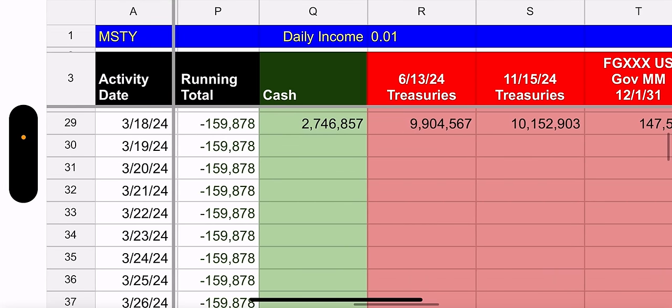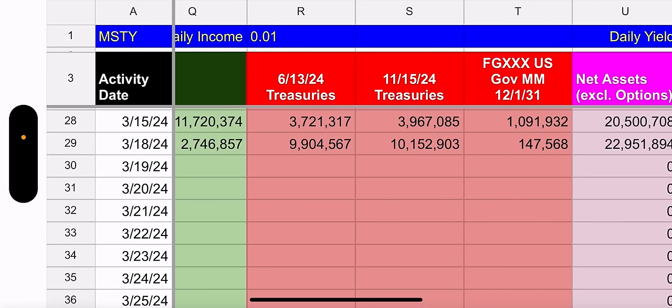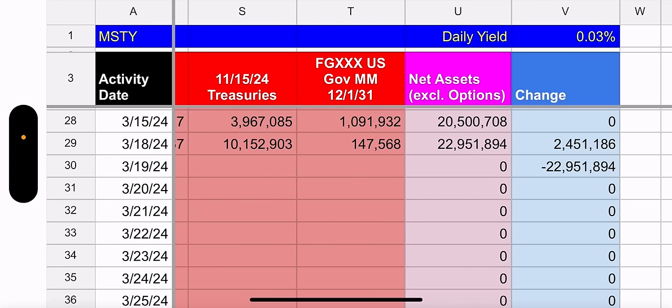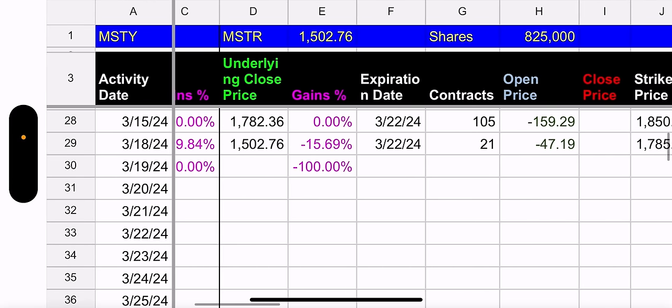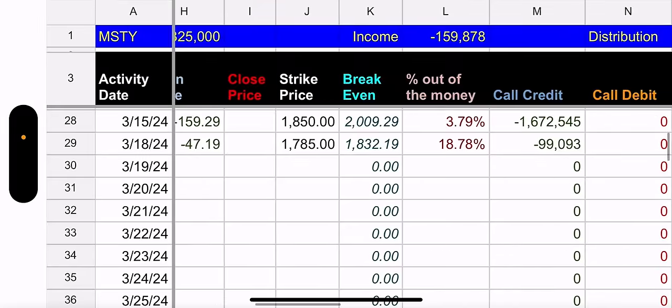Cash and treasuries — cash went down, treasuries went up. They just moved cash into treasuries because they want to make more interest. But overall, cash and treasuries went up $2.4 million, which shows they're doing well. More people are buying into the fund.